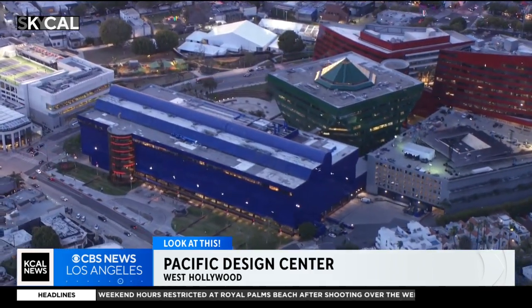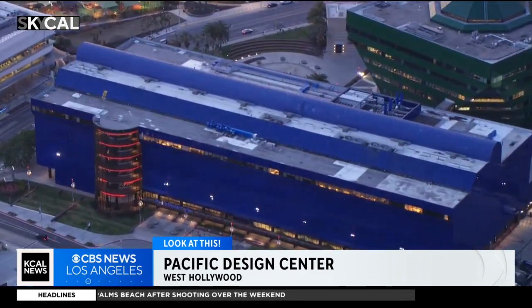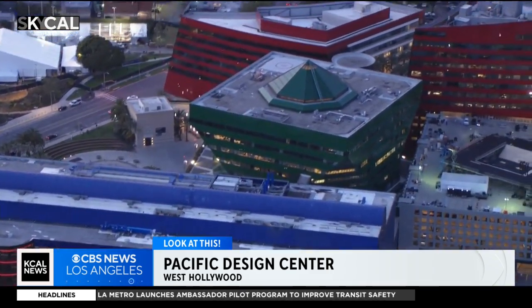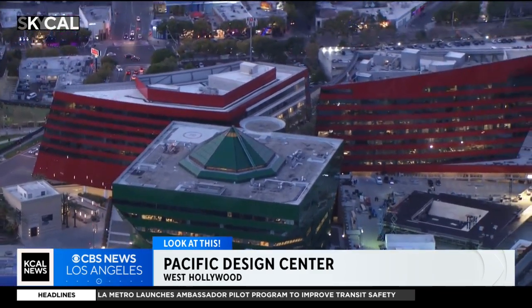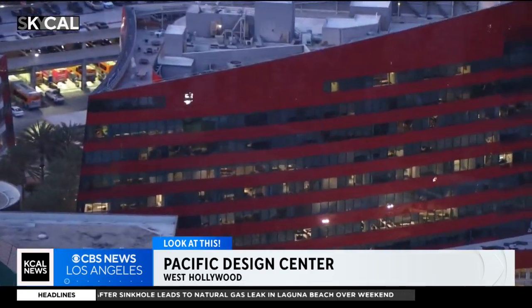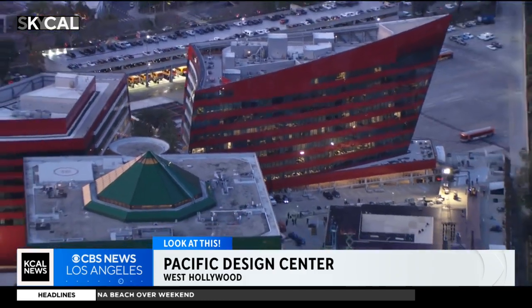Designed by architect Cesar Pelli, the first building to open was in 1975, known as Center Blue — some locals refer to it as the Blue Whale. Next came Center Green, which opened in 1988, and finally Center Red joined in 2012, which is primarily creative office space for industries like fashion, entertainment, and technology.